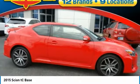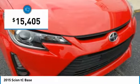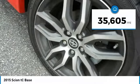The Scion TC is powered by a spirited engine with a completely responsive handling system and is priced below $20,000. This vehicle has less than 40,000 miles.